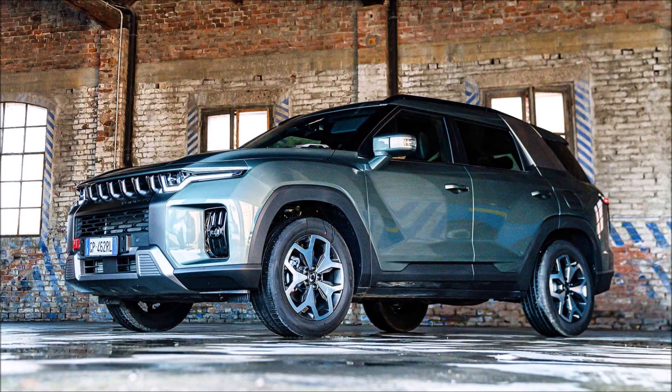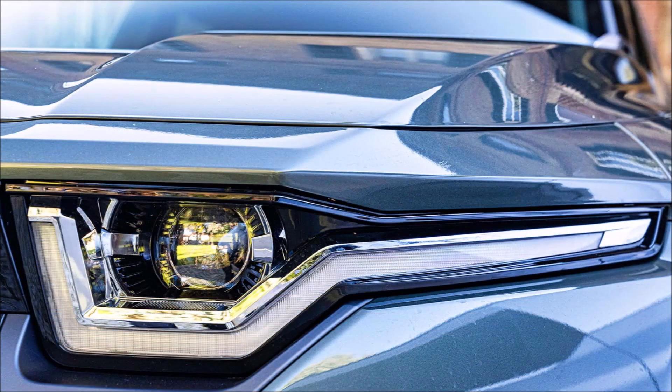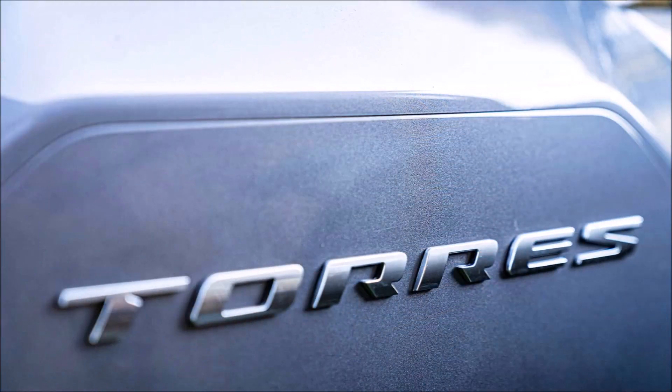The South Korean company Ssangyong, now known as KG Mobility, introduces itself in Europe with the new Torres SUV and the new KGM logo. The KGM Torres will be available in 100% electric form in European countries between 2023 and 2024, and is already on the market in Italy with a 1.5 turbocharged four-cylinder engine paired with front or all-wheel drive. We put the petrol KGM Torres, an SUV with an off-road appearance and a 4.70-meter length, to the test to learn how it is built and how it rides.